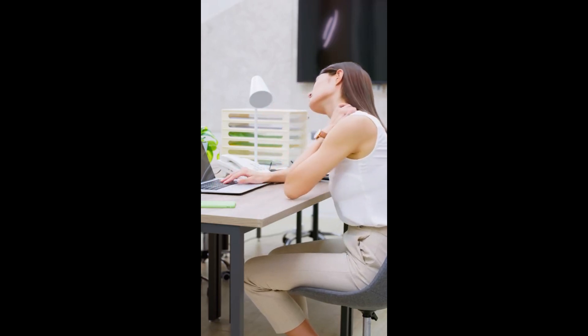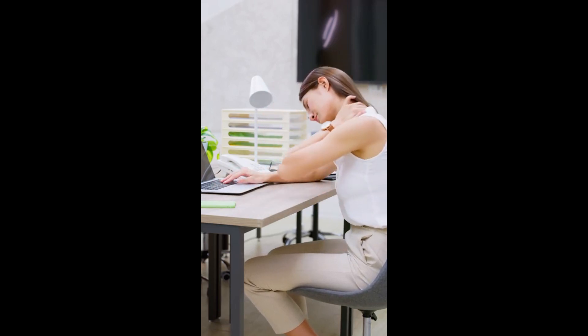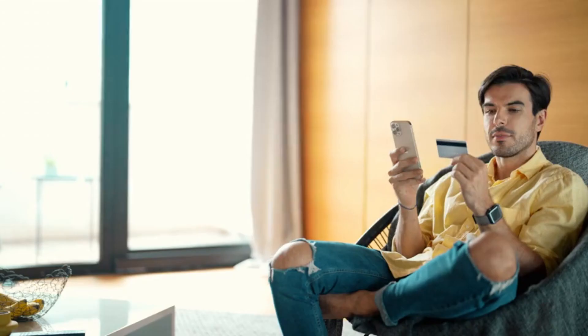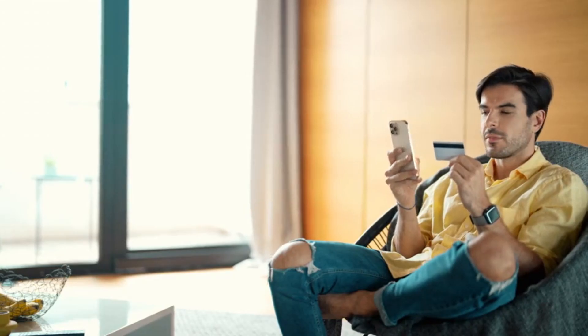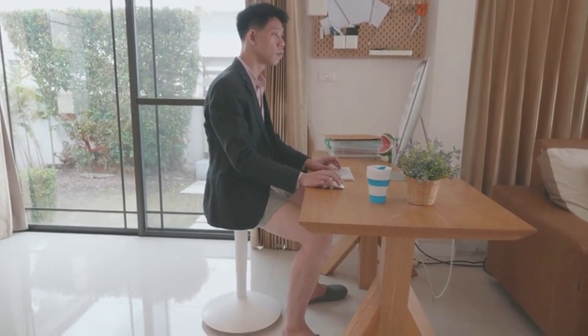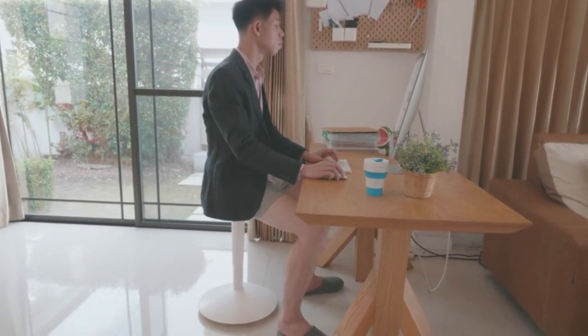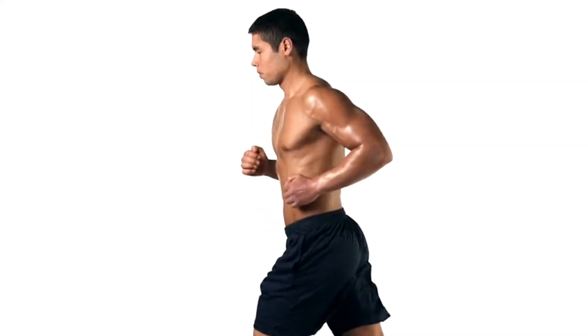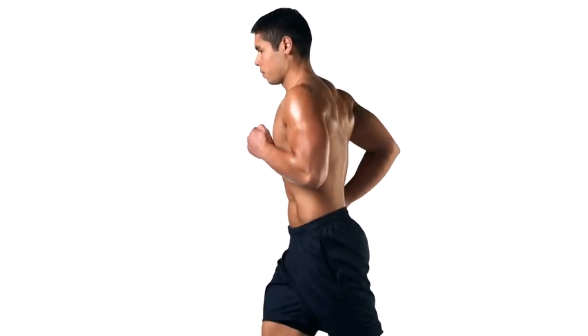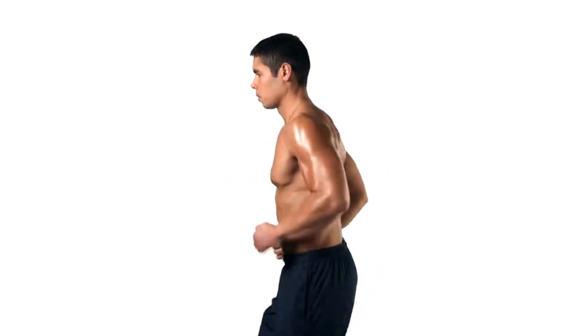Fortunately, there are several tips and exercises that can help improve posture and alleviate discomfort. Firstly, awareness is key to improving posture. Pay attention to your posture throughout the day, whether sitting at a desk, standing in line, or walking. Aim to keep your shoulders back and relaxed, with your spine in a neutral position, not overly arched or rounded.